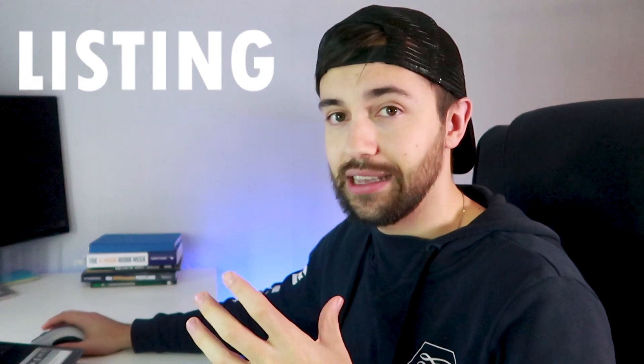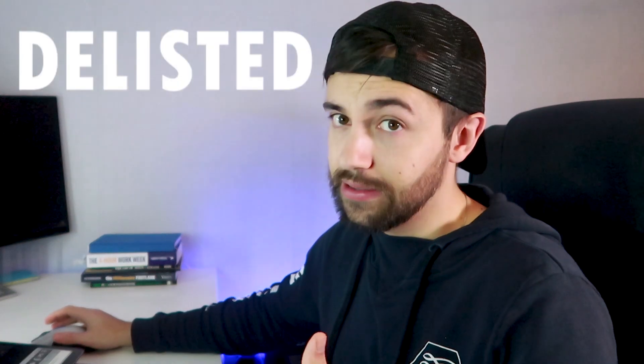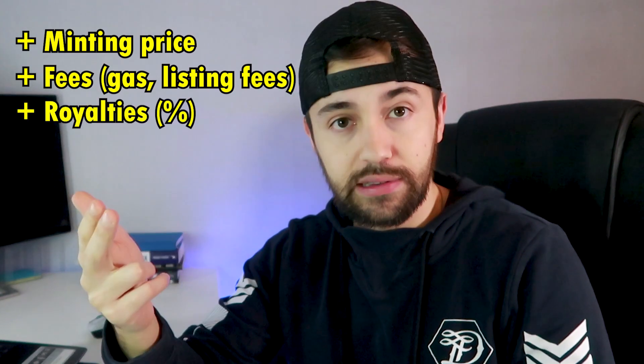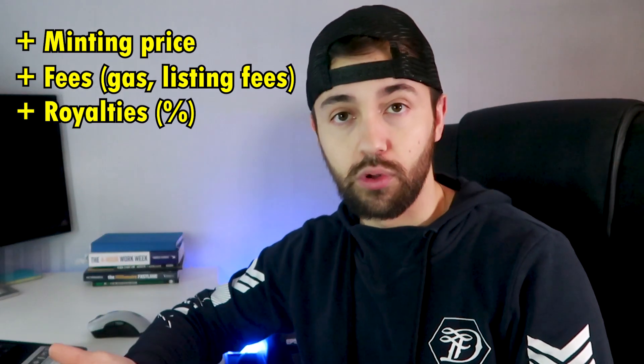What does listing mean? When you list, it means you are selling your NFT so people can make an offer or simply buy it. If your NFT is delisted, it means it's not for sale — however, people can still make offers even when it's delisted. Note that the first time you list an NFT on OpenSea you will need to pay a one-time transaction fee, which is quite expensive. When deciding at what price to sell, you need to cover all your costs: the minting price plus fees such as gas fees and listing fees. The creators also receive royalties — a small percentage every time one of their NFTs gets sold — and only then do you add your profit margin. Make sure you don't sell too cheap or you'll be at a loss even though it seems like a profit.